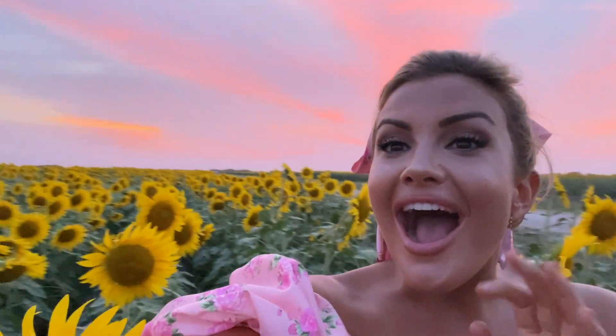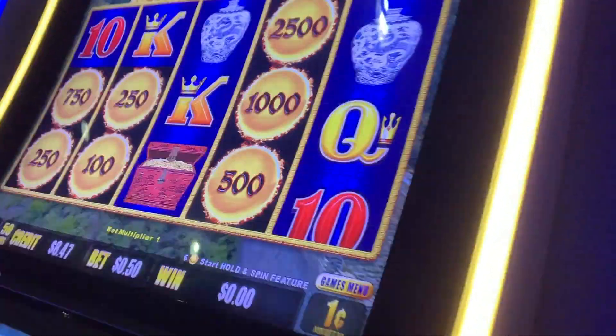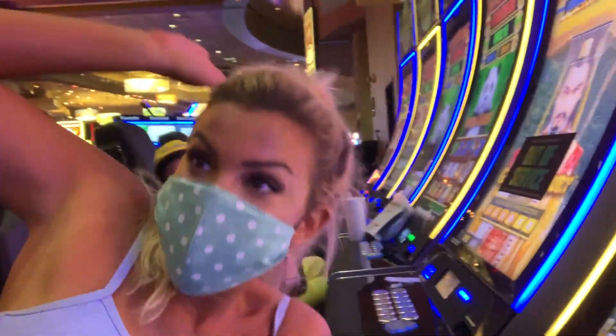Hey guys, we're still shooting, but look at the colors. Double-sided rainbow. Oh my gosh. We gotta go, we gotta take pictures. Guess what else, guys? We are only 40 minutes away from the casinos. So we're coming for you, Choctaw. We got it! We got it! Yeah!